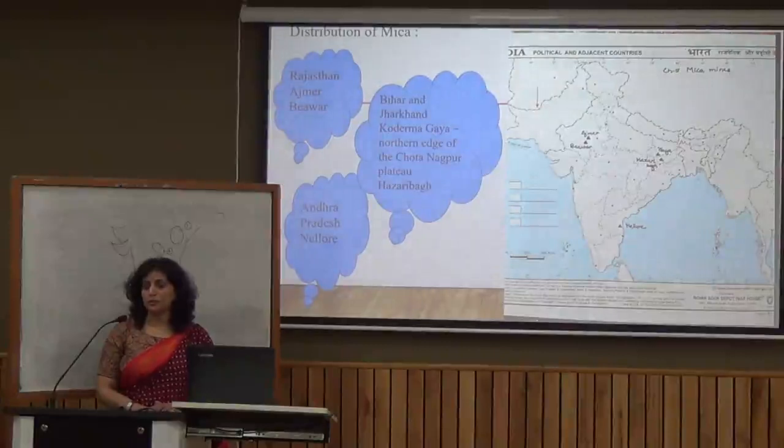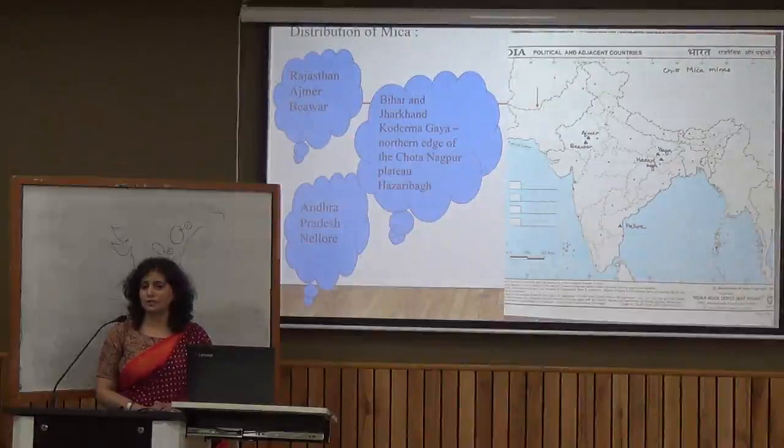This Koderma-Gaya-Hazaribag belt is also part of the Chhota Nagpur Plateau. The second area where we have mica is Rajasthan, specifically Ajmer and Bhilwara. We also have mica in Andhra Pradesh, in the Nellore district.